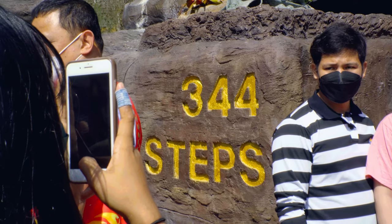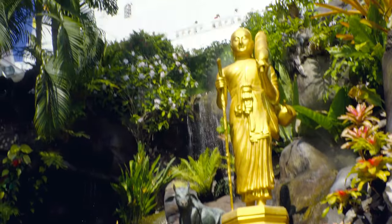To reach the top, there's a winding 344-step staircase that wraps around the hill.